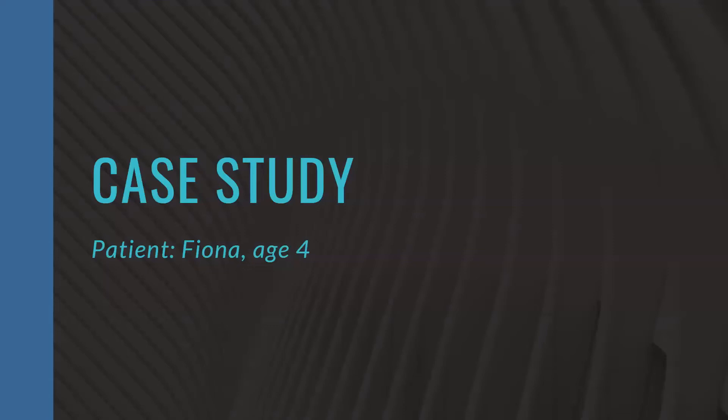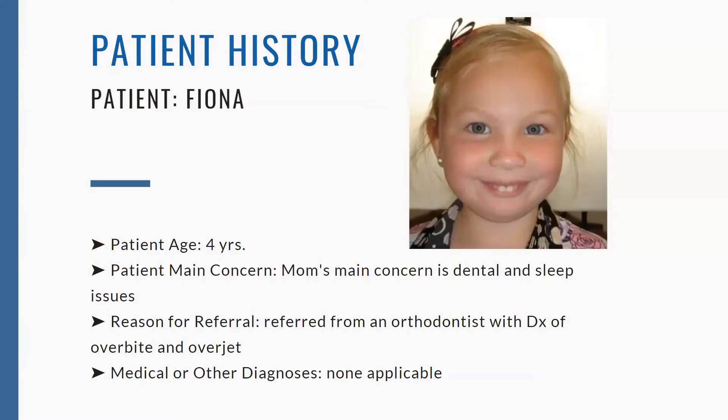I'm going to go through a few case studies. My first case study is Fiona, and she is four years old. She's not necessarily a toddler, but I really want to talk about her case because it affected me a lot. This was one of the cases that really showed me that a light switch does not go off when patients are four and all of these problems start happening.